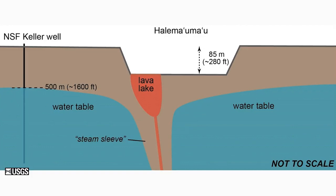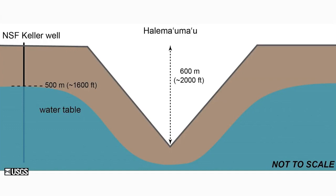In 2008, when magma rose to the crater floor and eventually created the lava lake, as it was rising through the groundwater, it apparently developed a steam sleeve around it to insulate the groundwater from the magma, thereby preventing more explosive interactions. In 2018, when the crater floor collapsed, the groundwater either dropped with the crater floor or somehow vacated that space and became quite a bit deeper.